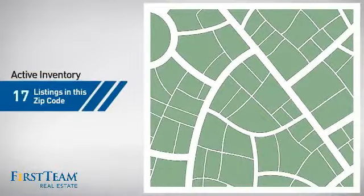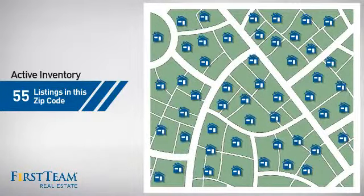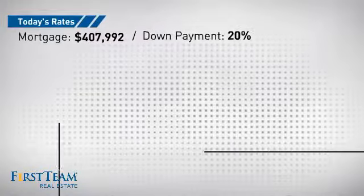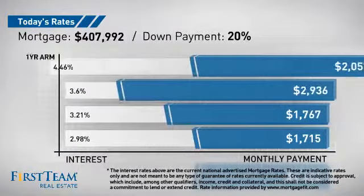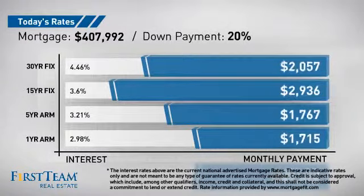Wondering how it stacks up against the competition? There are now 55 homes on the market within this zip code. If you're thinking about getting a mortgage for this property, you could be looking at these options with regards to current interest rates and monthly payments.